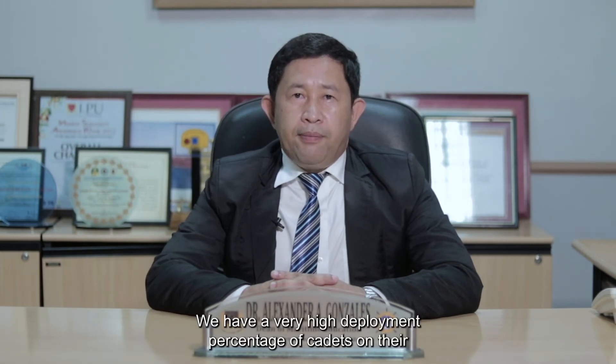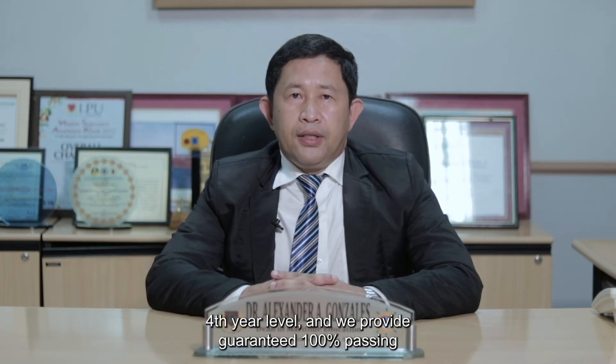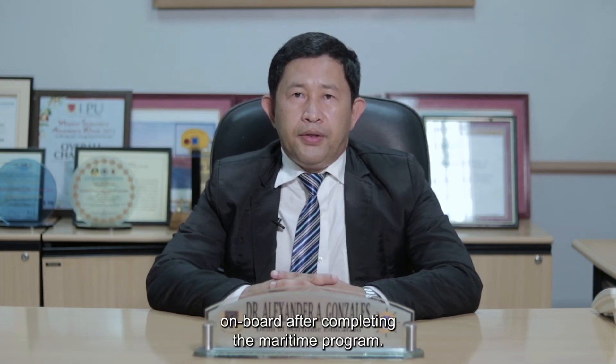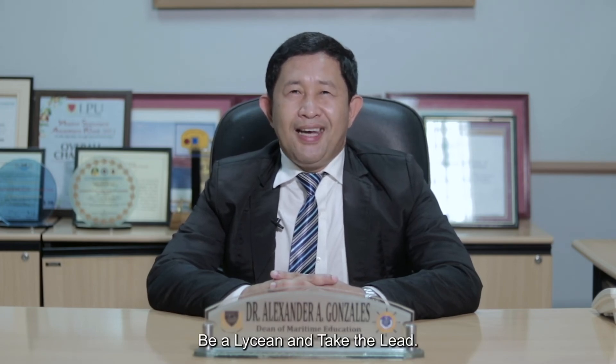We have a very high deployment percentage of cadets at their fourth year level, and we provide a guaranteed 100% passing rate in the MARINA licensure examination and employment on board after completing the maritime program. Enroll now, be a Lyceum and take the lead. Thank you.